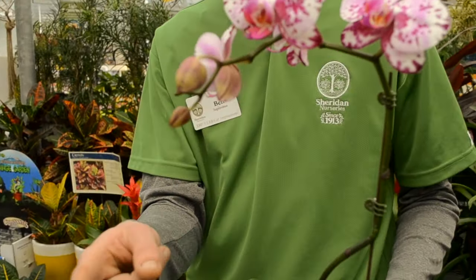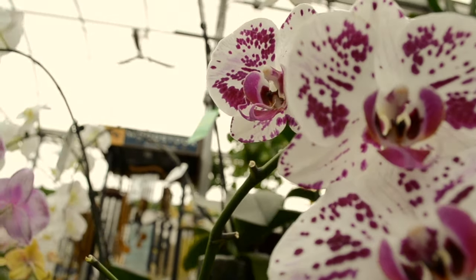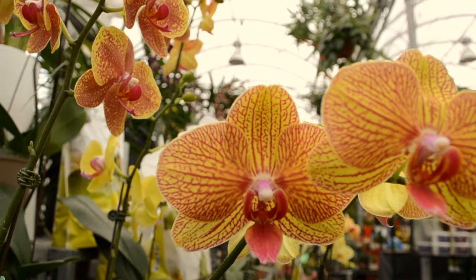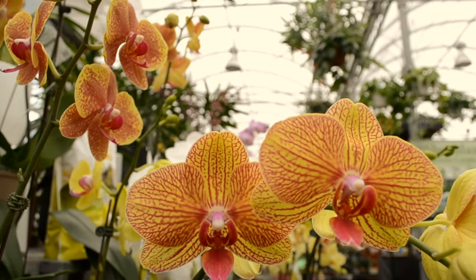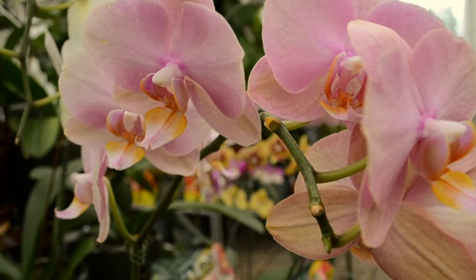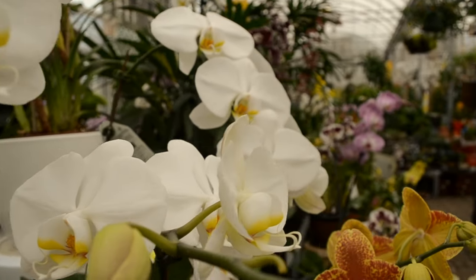This here is our Phalaenopsis orchid — a traditional houseplant found in almost any home in North America and around the world. It's available in beautiful arching flowers offered in almost millions of colors. The key care tip: they don't like wet roots, so you really want to make sure they dry out between watering. The number one cause of an orchid not surviving is overwatering, so allowing it to dry out and making sure that top layer is dry before watering is really going to give you success.